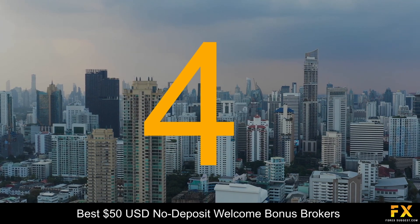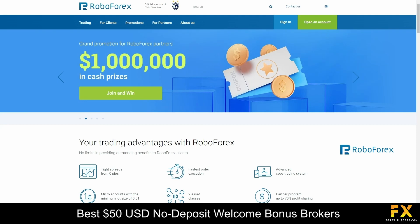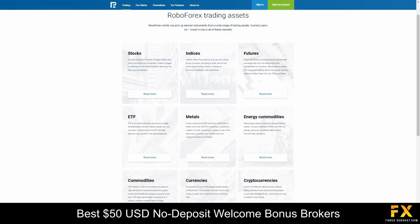At number 4 in our list is RoboForex. RoboForex is a leading online brokerage firm, renowned for its innovative and comprehensive financial services. With a global presence and a strong commitment to providing traders and investors with cutting-edge tools and resources, they empower individuals to navigate the financial markets with confidence. RoboForex offers a diverse range of trading instruments including commodities, global stock indices, cryptocurrencies, and more.